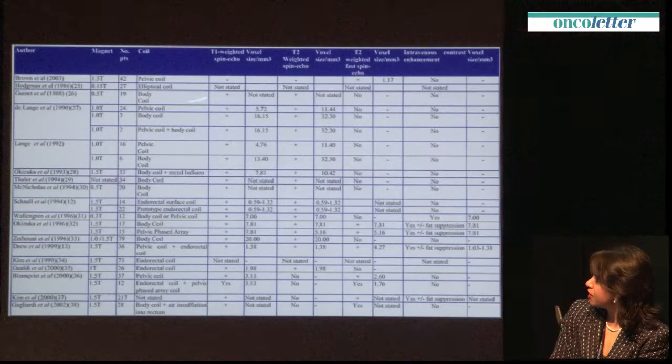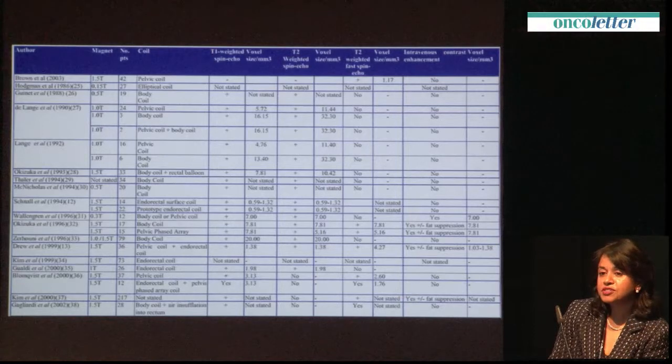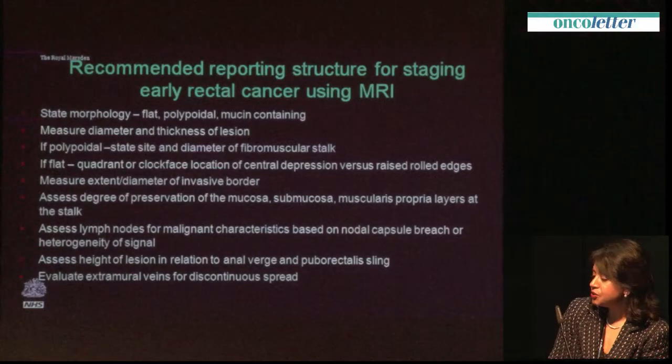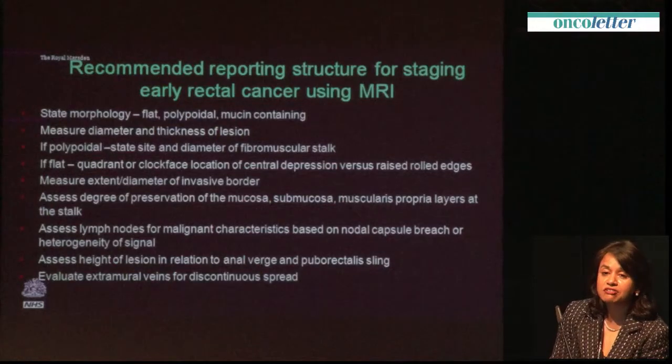When you look at the MRI literature, it is littered with poor quality, low-resolution studies — nearly all published studies have larger voxel sizes. We need to harmonise the quality of scans. We should look at the morphology of these tumours, measure the diameter, and if polypoidal, look at the site and diameter of the stalk. We should identify which quadrant the lesion is centred on so the surgeon can plan local excision, assess the degree of preservation of the mucosa, submucosa, and muscularis propria layers, and assess extramural disease as well as the height of the lesion. All of this information should be in the report for early rectal cancer staging.